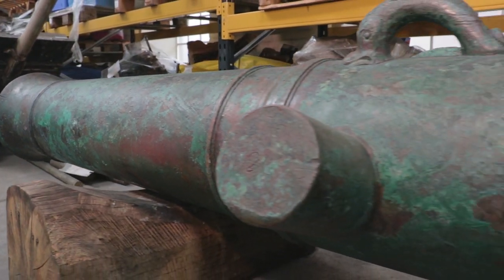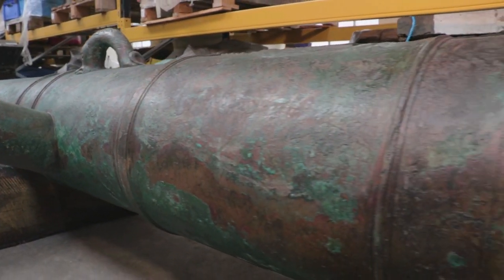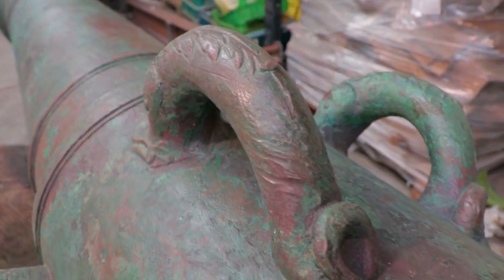We're looking at a cannon cast in bronze. It's about 3.4 metres long, so it's very large. It's a 42 pounder. It weighs just over three tonnes and it's quite an ornate example. It's got a lot of fine detail like the dolphins and the Royal Coat of Arms.